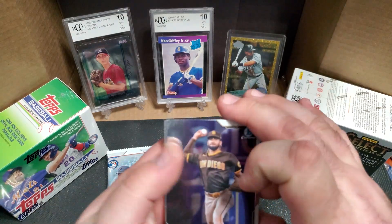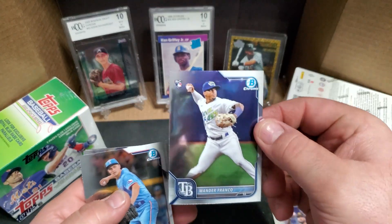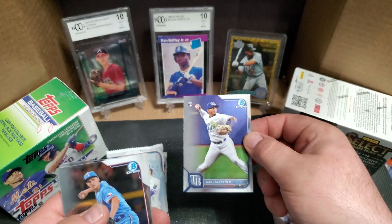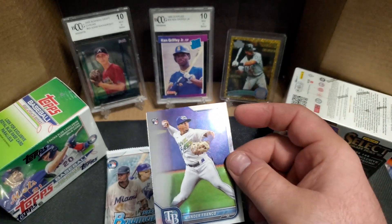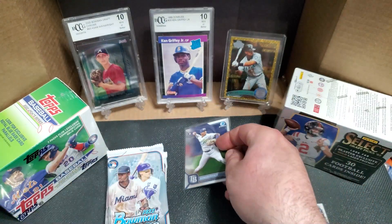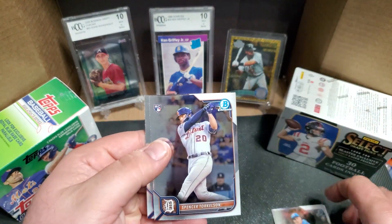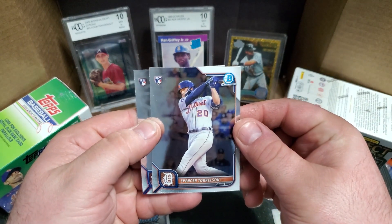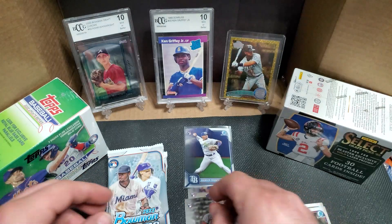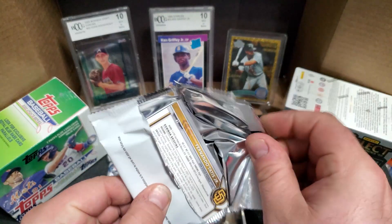Pretty excited, spring training is going good. Got Fernando Tatis Jr. and a Wander Franco rookie card on the Bowman Chrome — that's a good one, sleeve that one up. Also Corey Seager, Torkelson, and a Bryson Stott. Pretty good pack opening on pack number two.